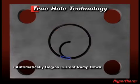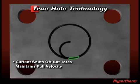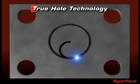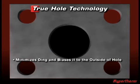When it approaches the end of the cut, the current automatically begins to ramp down to provide the optimum amount of cutting energy to the remaining material in the hole. Then, as it begins its lead-out, the current shuts off but the torch still maintains its full velocity, automatically applying the optimal lead-out length to avoid overburn of the hole surface. This combination of current ramp-down timing and lead-in and lead-out techniques is what minimizes the ding and biases it to the outside of the hole.